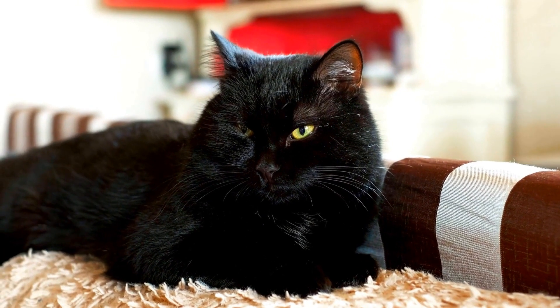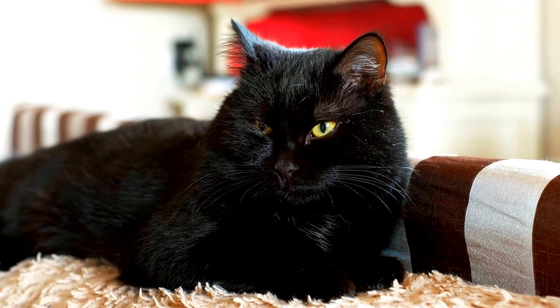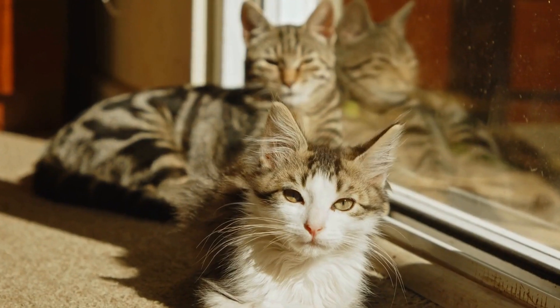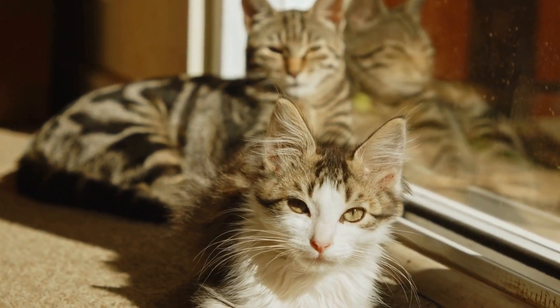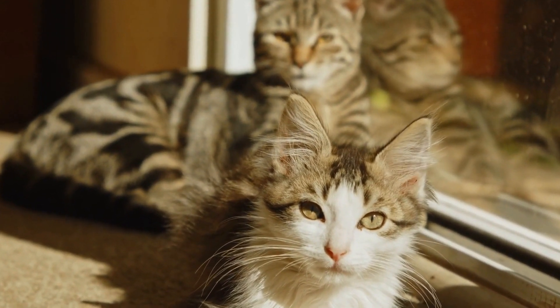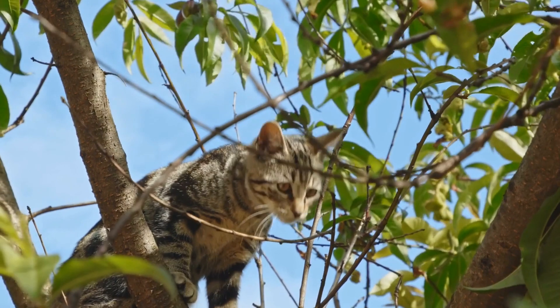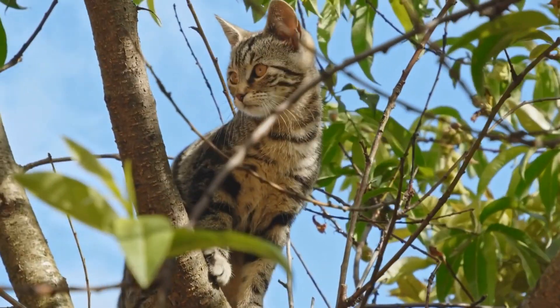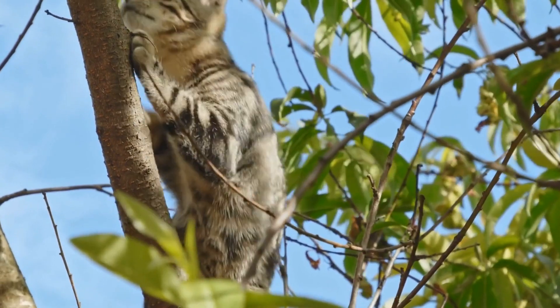Secondly, the presence of catnip intensifies the experience for felines. The act of popping the bubbles allows the catnip to release its aroma, stimulating the cat's senses and triggering their playful instincts. This interaction provides mental and physical stimulation, keeping cats engaged and entertained for hours on end.